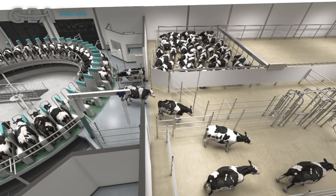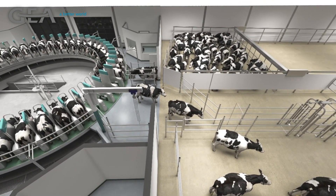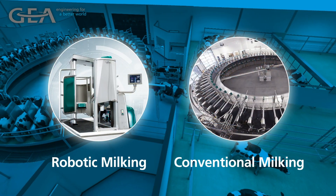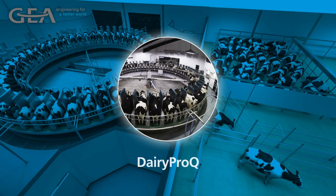GEA is at the forefront of the revolution with our innovative Dairy Pro-Q technology, a hybrid of robotic and conventional milking systems designed to bring you the best of both worlds.